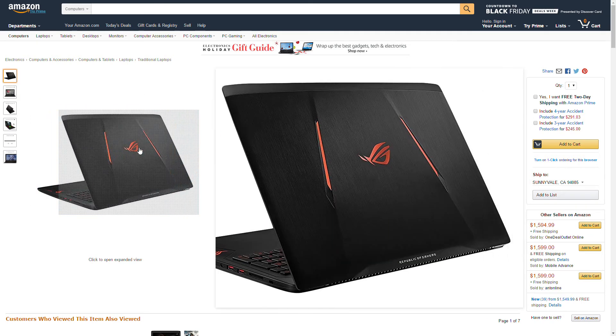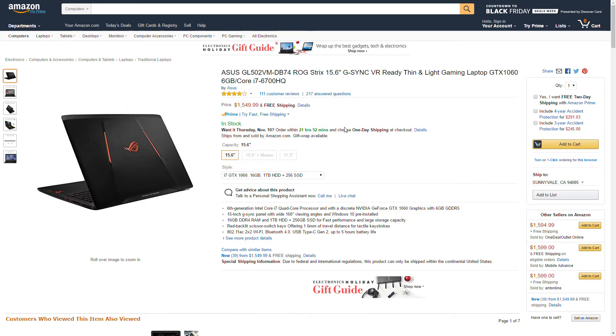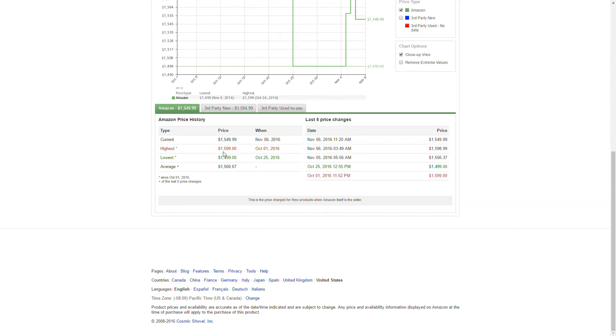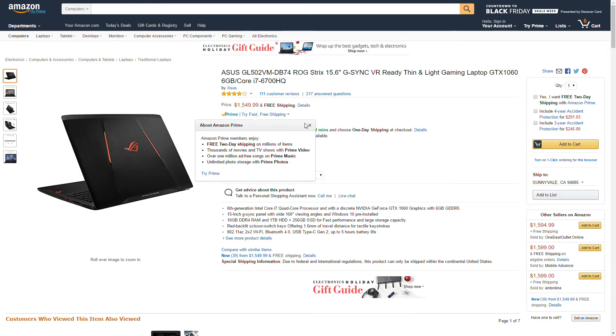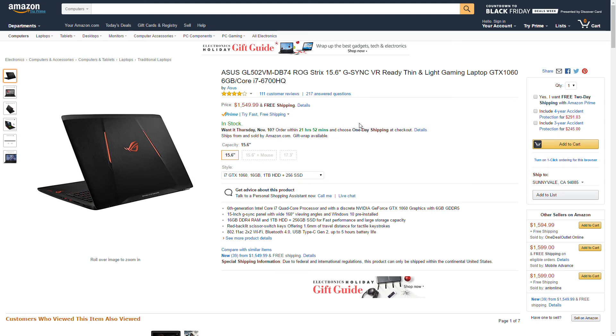If we take a look at the price history, it was at $1,599 and the lowest sits at $1,499, but currently it's at $1,549 — so you're still saving $50. It's a great deal.